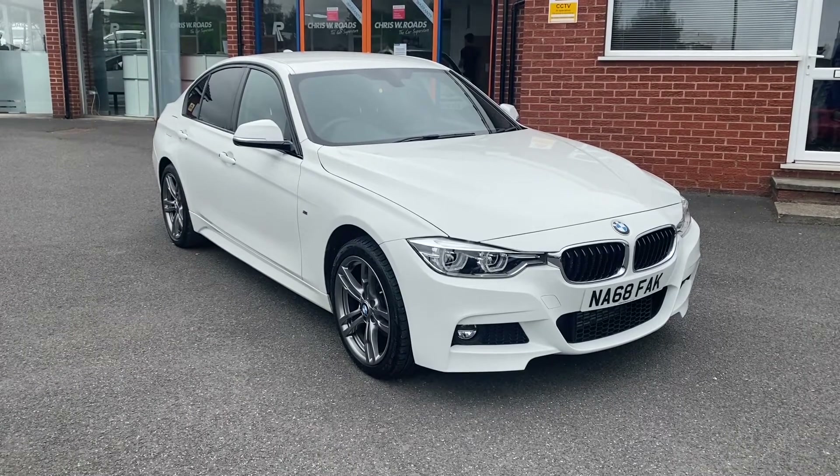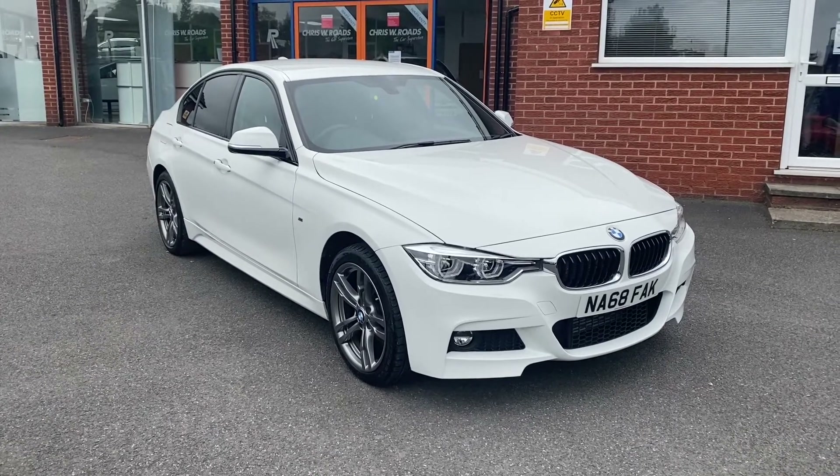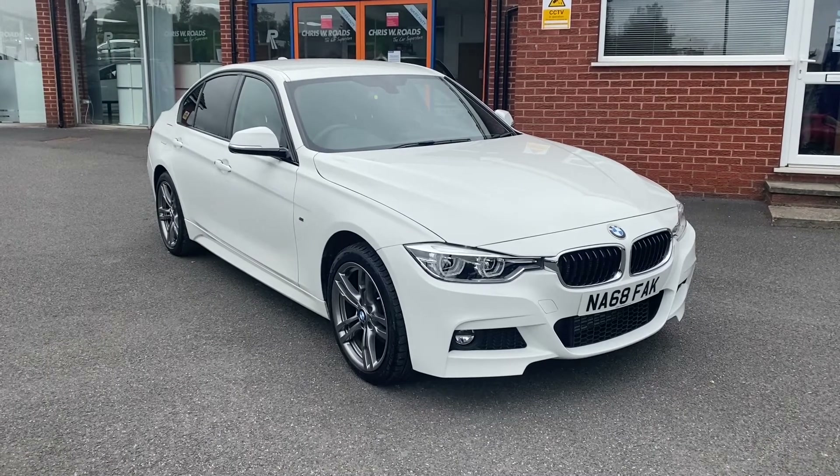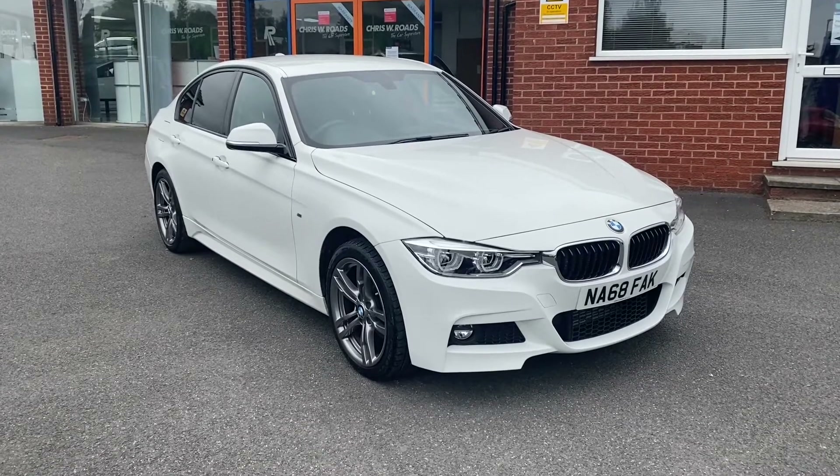Hello, this is Callum from Chris W. Rhodes Car Superstore. Today is going to be a quick video looking at the exterior and the interior of this BMW 3 Series 320d that we have in stock.